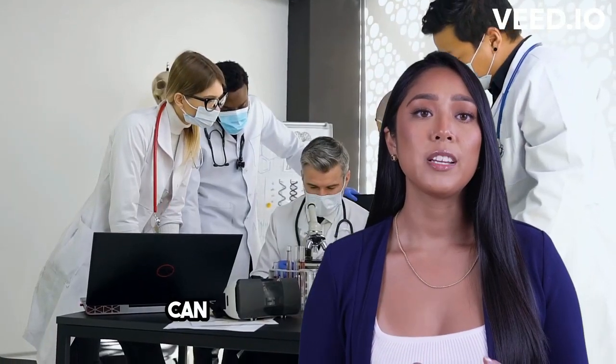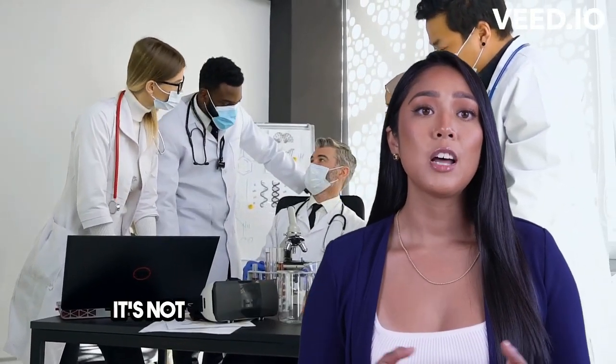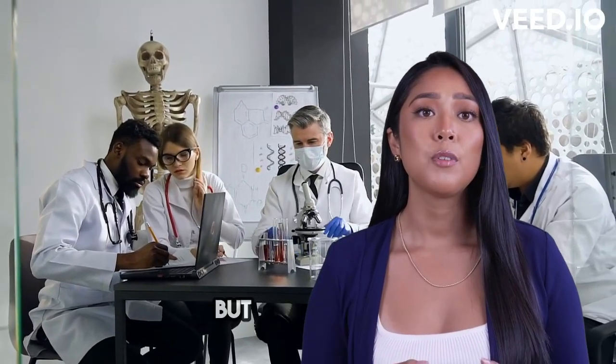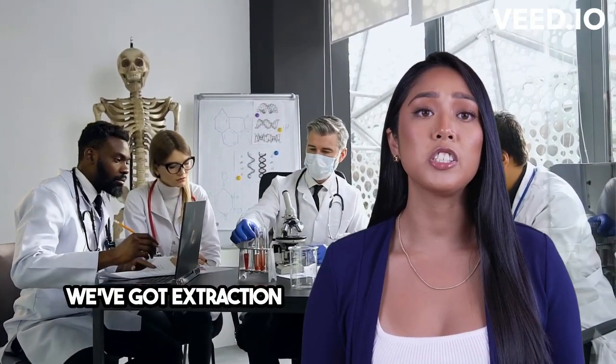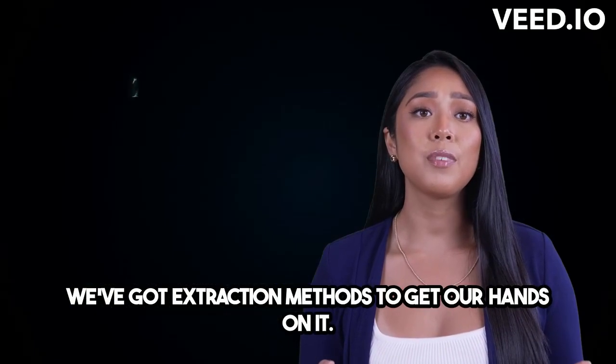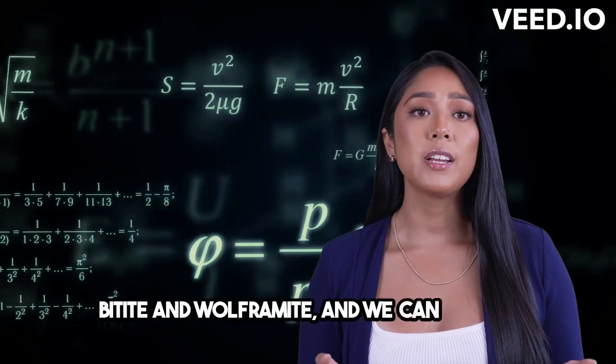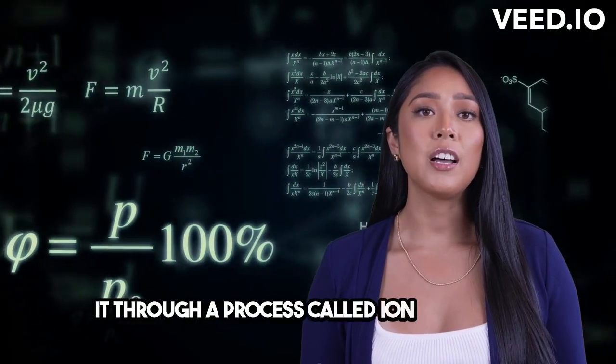Now let's talk about where we can find scandium in nature. It's not very abundant, making up only 0.2% of the Earth's crust. But don't worry, we've got extraction methods to get our hands on it. It's usually found in minerals like fortbitite and wolframite, and we can extract it through a process called ion exchange.